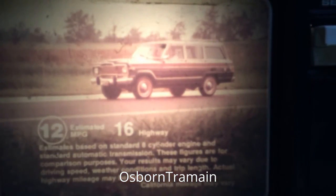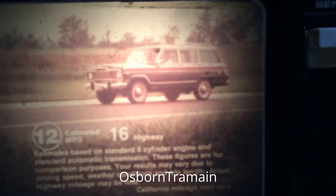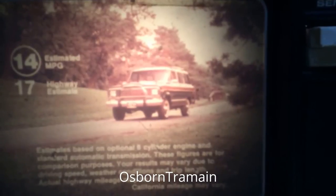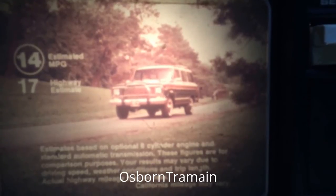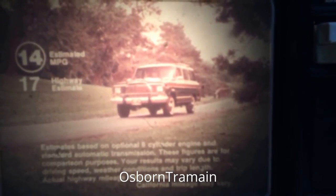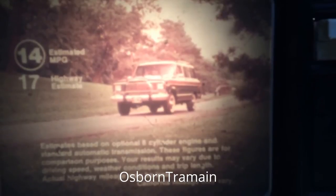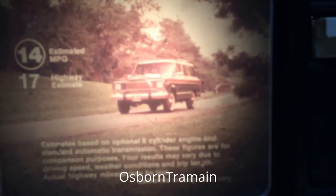Wagoneer's high-efficiency drivetrain starts with the standard 360 V8 engine for easy highway cruising and power when you need it. Or you can order the performance-proven 258 six-cylinder engine for miles-per-gallon economy. Automatic transmission is also standard, or you can order the new lightweight four-speed synchromesh transmission for sports car-like manual shifting and operating economy.